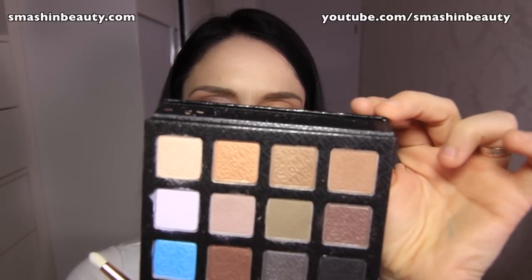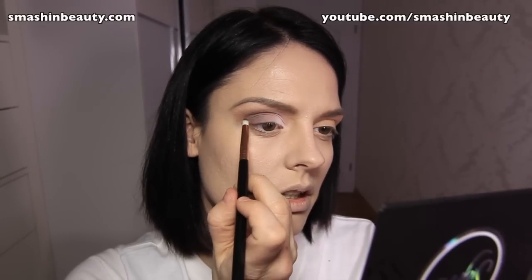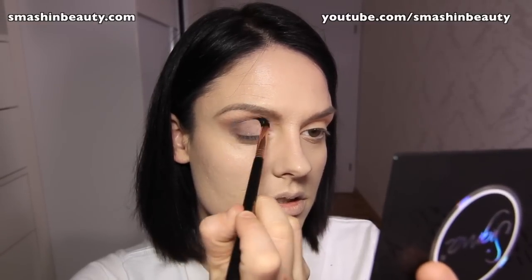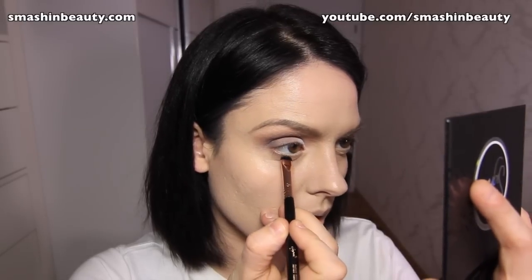Now I'm going to be taking the shade called Cinders with my Sigma brush in E30, and I'm just going to be defining my outer V. To blend any harsh lines I'm taking E45 — it's a pointy blending brush — and I'm just going to be blending that line into the crease. I'm going to be picking up Rave with my short shader brush E20 and applying it right there.